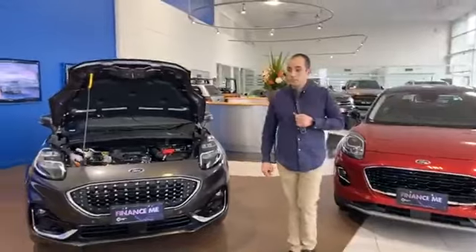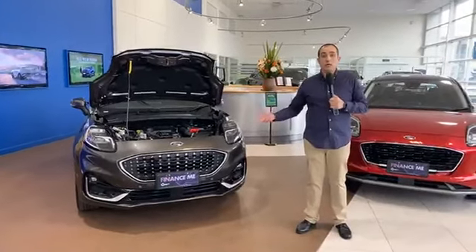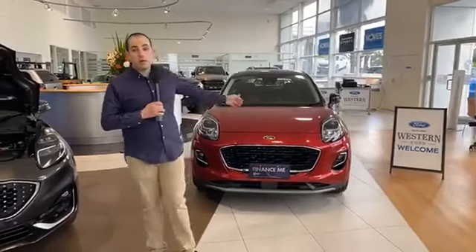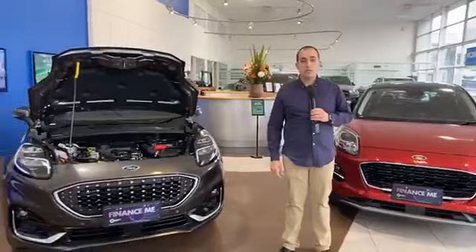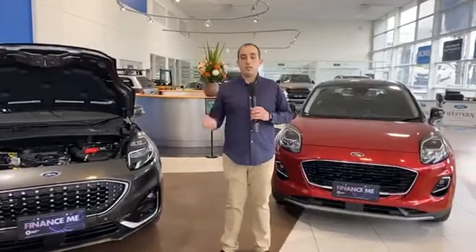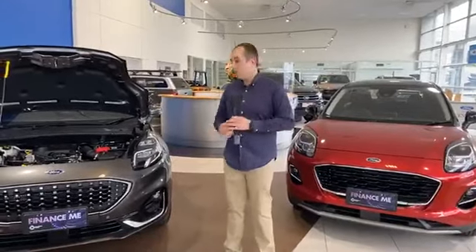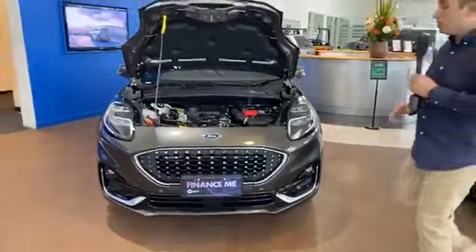Going through some current campaigns with the release of the all-new Ford Puma: the entry Puma is $31,990 drive away, the Puma ST is $33,990 drive away, and the Puma ST Line V is $36,990 drive away. Ford have also introduced a test drive bonus — if you come in, test drive, and buy, you get a $500 bonus. If you're a current Ford owner, you get a $1,000 bonus. So there are some really good reasons to get into the new Puma.